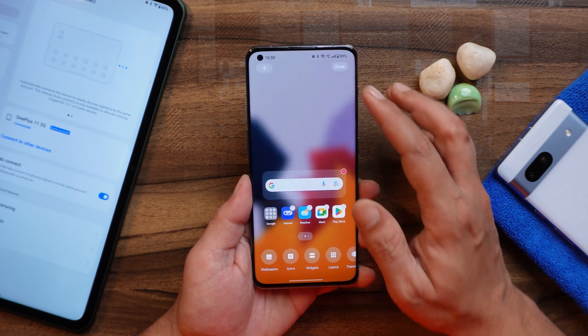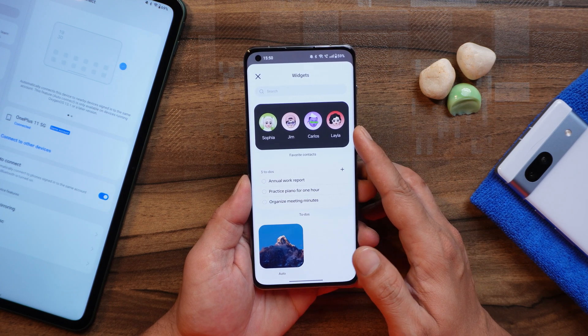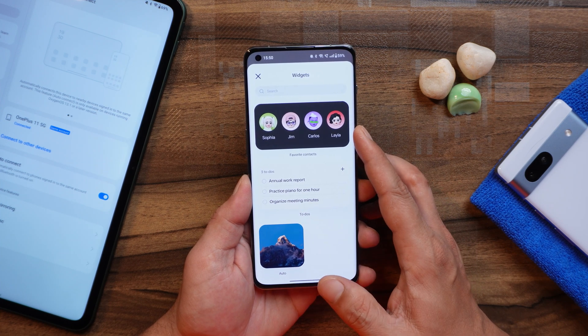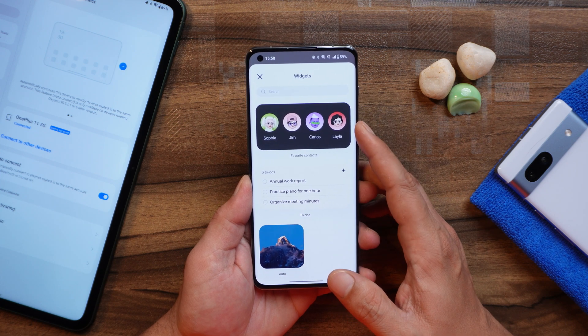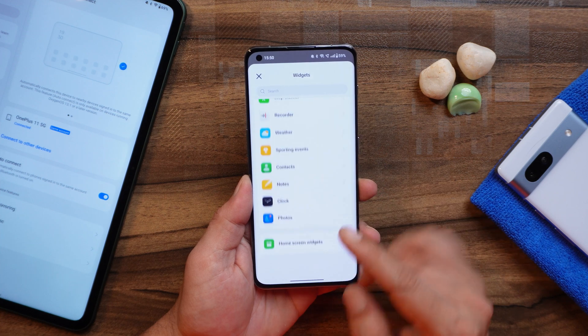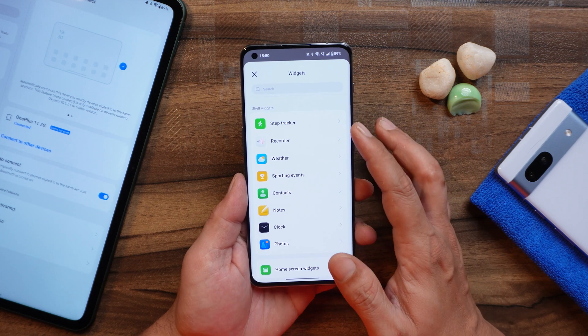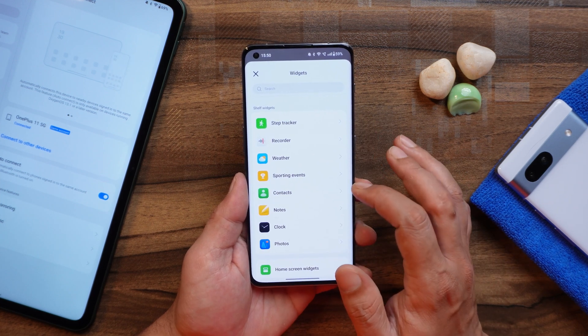Another thing I noticed is under the widget section. I'm not sure whether the favorite widget option was previously available, but as far as I remember it wasn't, and this has been added in this newer build. There's a folder of favorite contacts and towards the bottom you have the shelf widget for contacts. These two options feel new on this latest build.